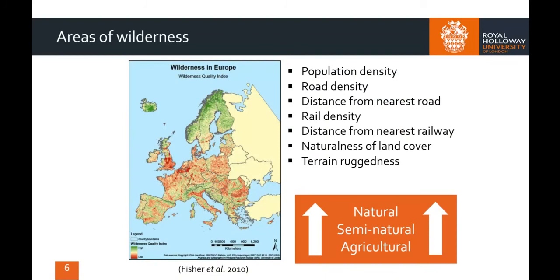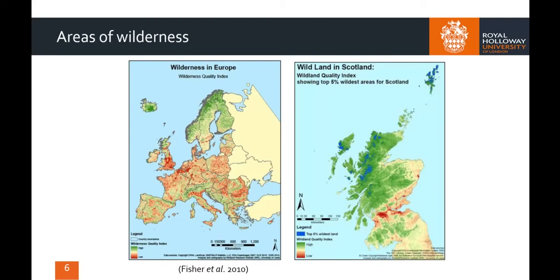Few truly wild places exist in Western Europe, as can be seen on this map. The Wilderness Quality Index is established on the basis of several criteria, including human population density, road and rail proximity and density, the naturalness of land cover and the ruggedness of the terrain. Areas shown in red have little or no wild land left, whereas those in green are still considered to be high-quality patches of wilderness. In Britain, only the north of Scotland ranks highly in terms of wildness, with the blue patches being considered the most pristine habitats.